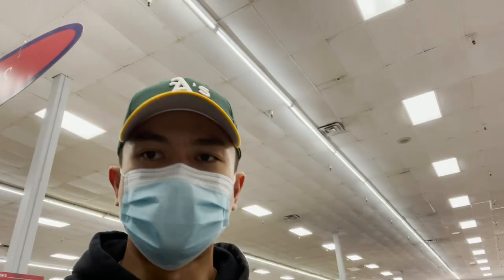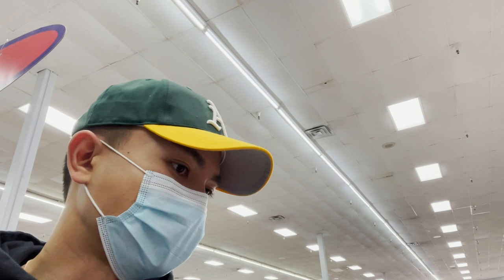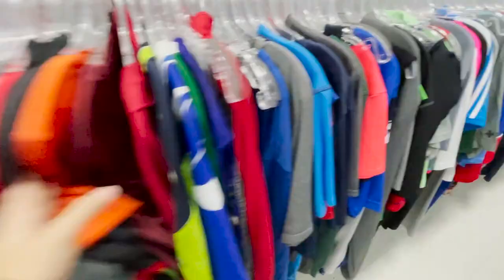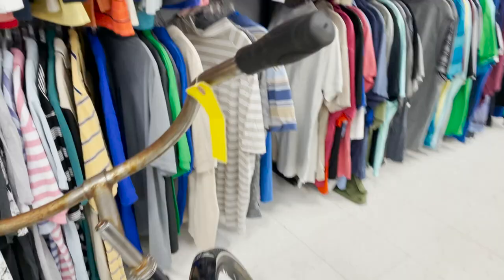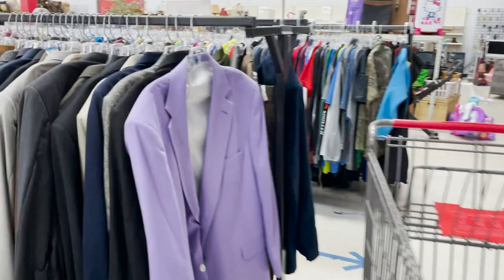For a Friday it's pretty empty in here. Texas Thrift at this location is usually jam-packed but today it's pretty low-key and chill — I'm kind of digging it. Spotted a bike they're trying to sell for $40; I don't know much about bikes but that seems pricey. Also found a nice blazer — might need to cop that for a little Sunday service, get a little funky with it.